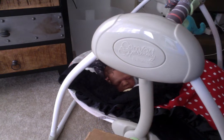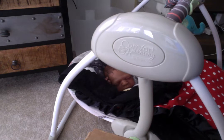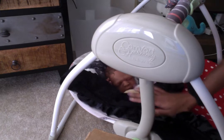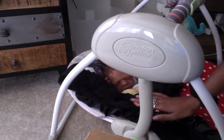Hey guys! So I just want to do this quick video. Maxwell, Bailey and I are getting ready to go on a trip back home for Thanksgiving. I just wanted to show you guys quickly Maxwell and his little swing, and I am getting ready to get his stuff all packed.